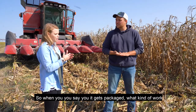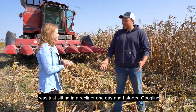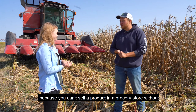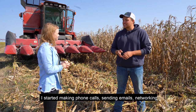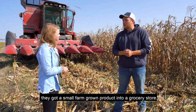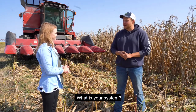So when you say it gets packaged, what kind of work did it take to get a food label on your popcorn? When I was in college, I started growing popcorn and I was just sitting in a recliner one day and I started Googling how to get nutrition facts on a product, where to get barcodes — because you can't sell a product in a grocery store without a barcode. I just played on my laptop in between classes and then started making phone calls, sending emails, networking with other popcorn companies and food companies about how they got a small farm-grown product into a grocery store. It's been a lot of trial and error, but I've got a system down that works pretty well now.